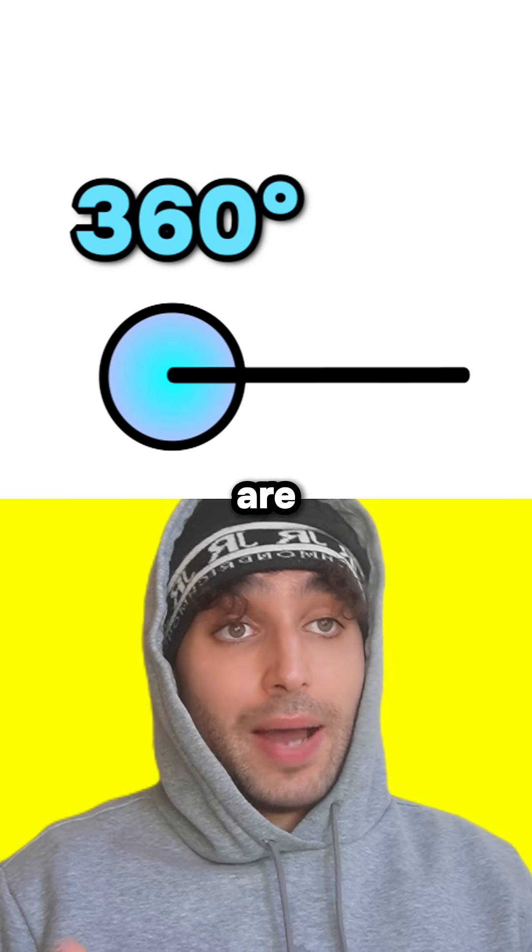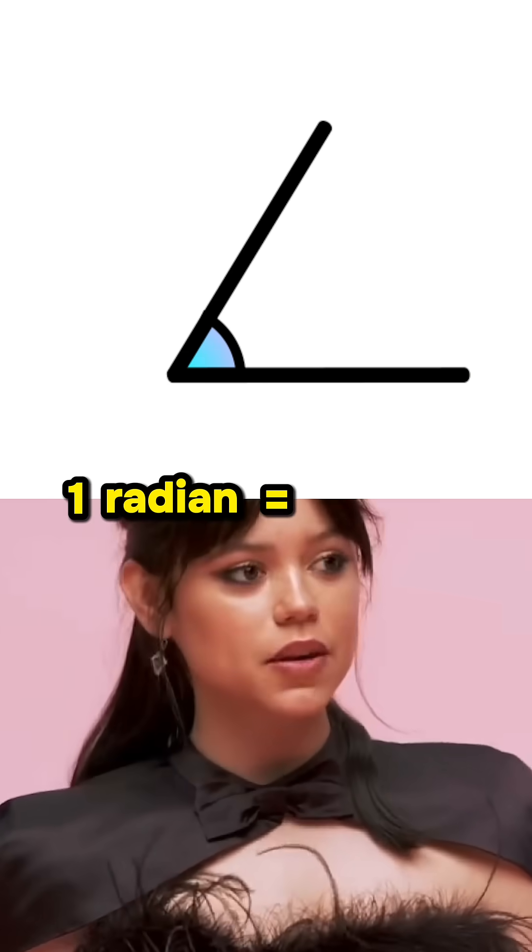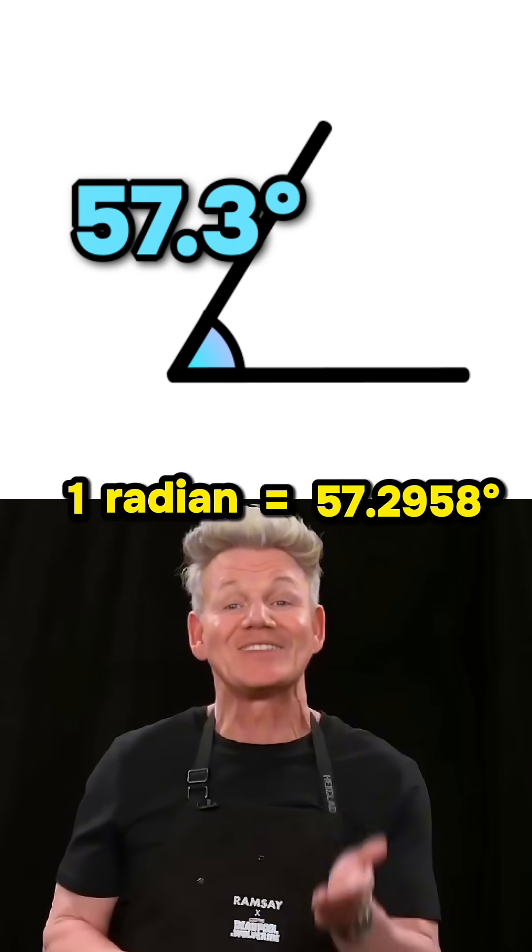I know how angles are measured in degrees, but how do radians work? Good question. One radian equals about 57.3 degrees, but let's find out why.